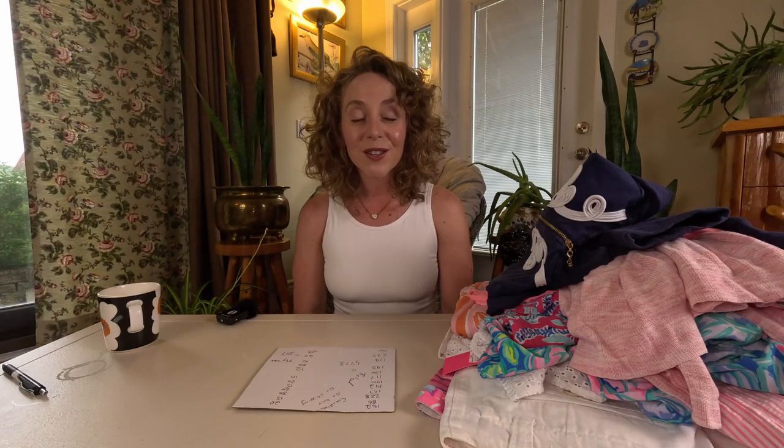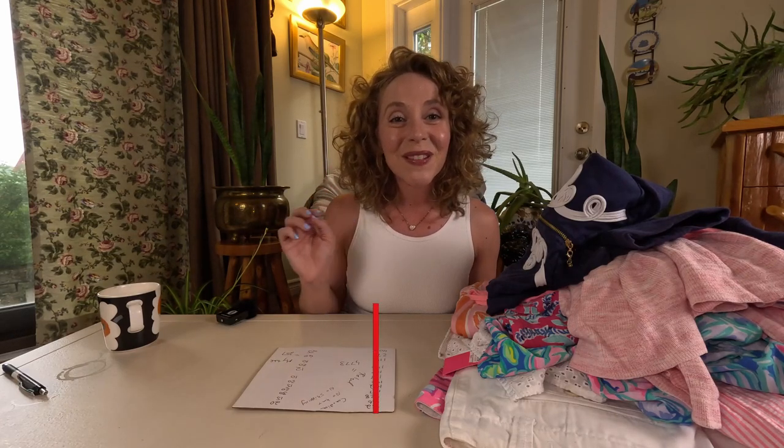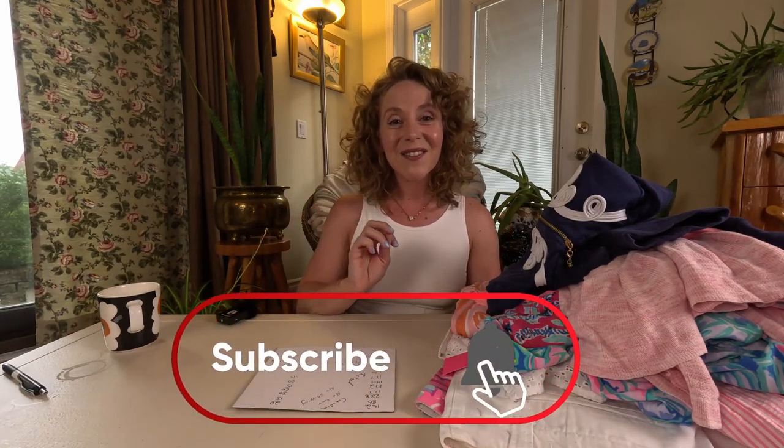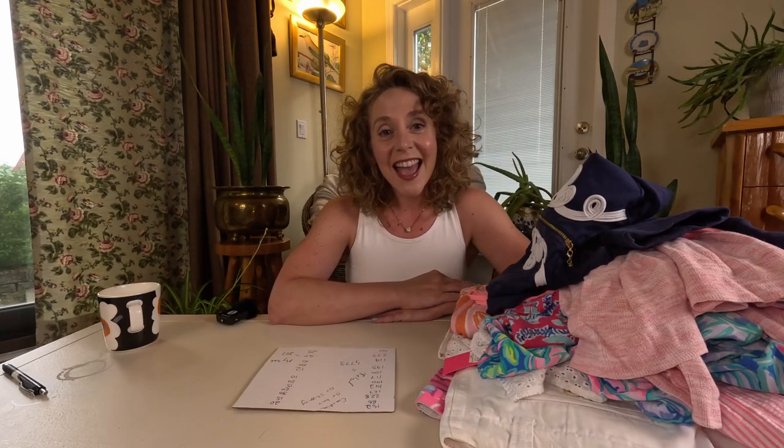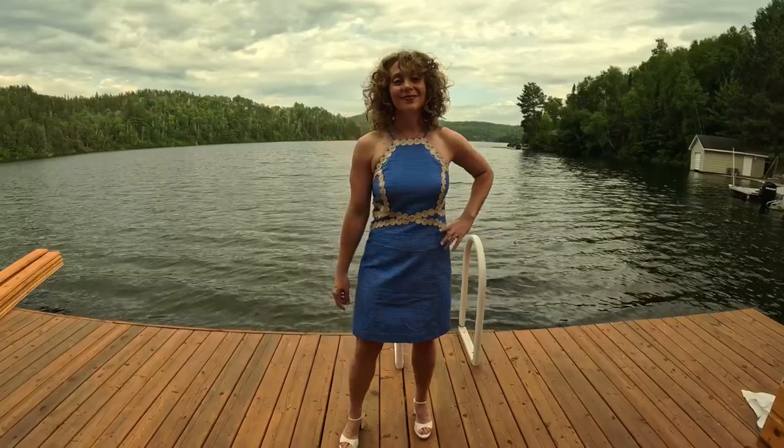Let me know in the comments: do you want to see another Lily Pulitzer haul? Do you have an idea for another brand you want me to source and haul with price comparisons? Hit the like button, please subscribe — I'm going to have a new video out every single Thursday. Have so much fun playing in your own wardrobe. I hope to see you soon. Take care, bye!